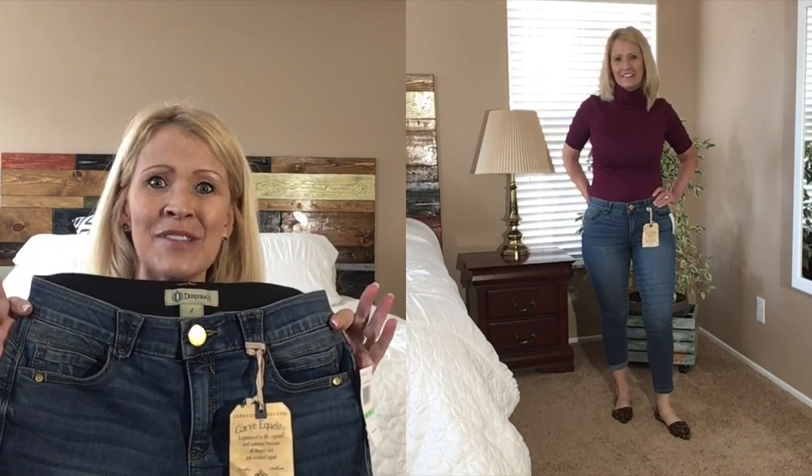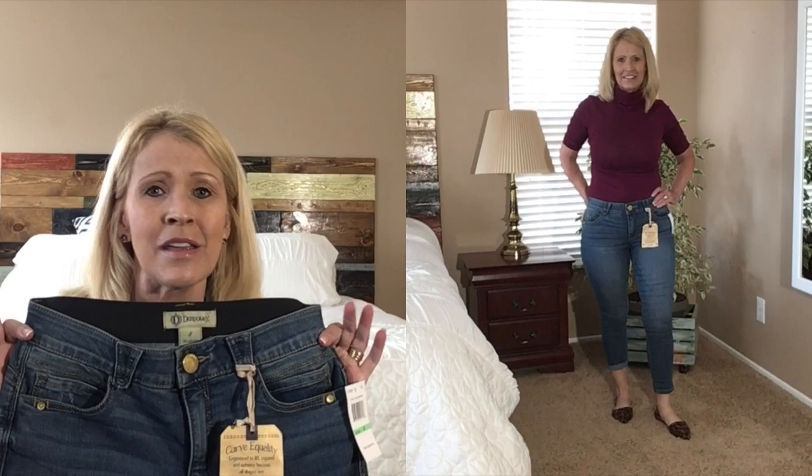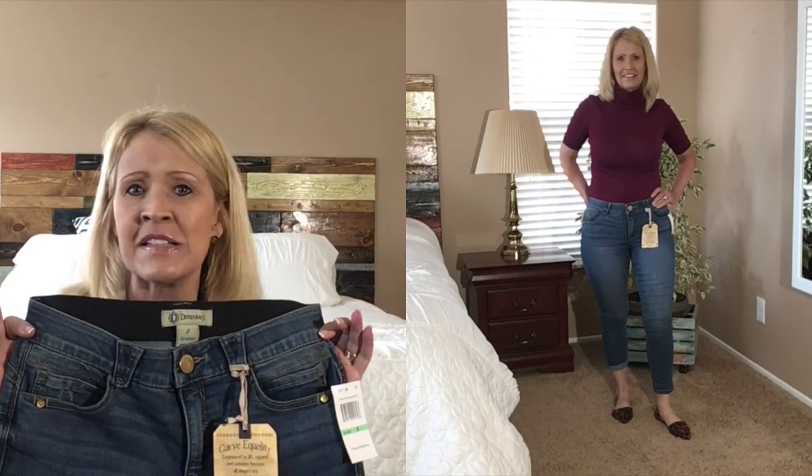These are under $65. I'm not giving exact prices because Amazon prices always change — just check the links below for current prices — but I think these are a great affordable denim.